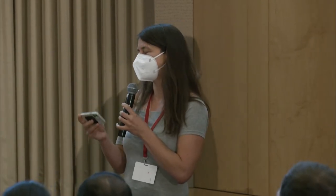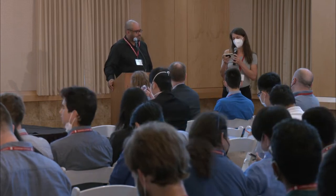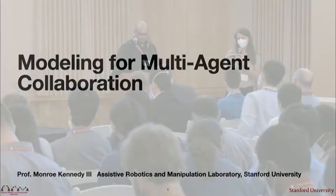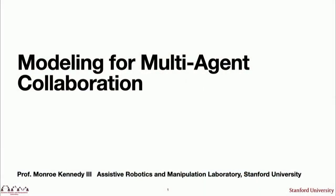Monroe is an assistant professor at the Mechanical Engineering Department at Stanford with a courtesy appointment in computer science, and he directs the Assistive Robotics and Manipulation Lab — the ARM Lab — whose broad research objective is to develop technology that improves everyday life by anticipating and acting on the needs of human counterparts. Monroe got his PhD in mechanical engineering and applied mechanics and a master's in robotics from UPenn. He's also a recipient of the NSF Career Award recently.